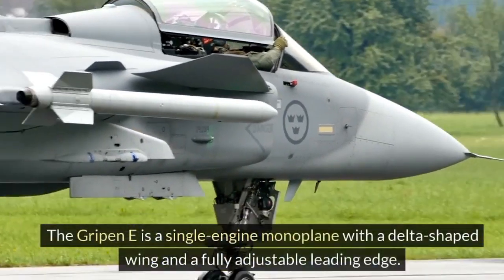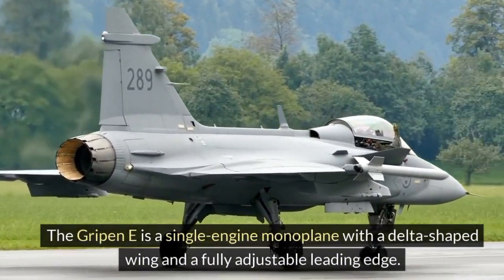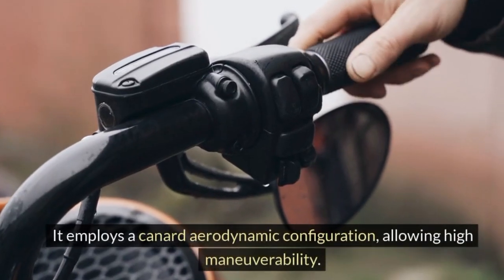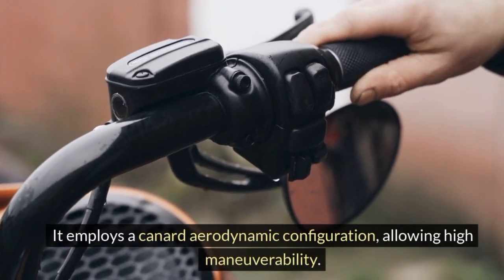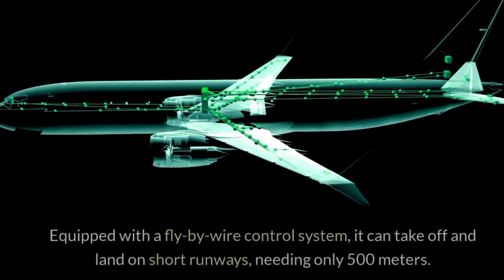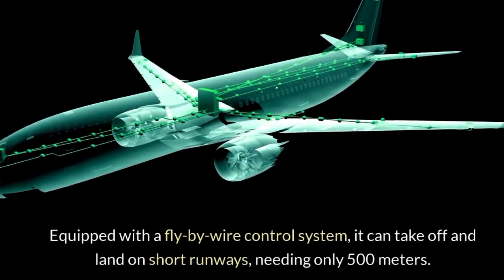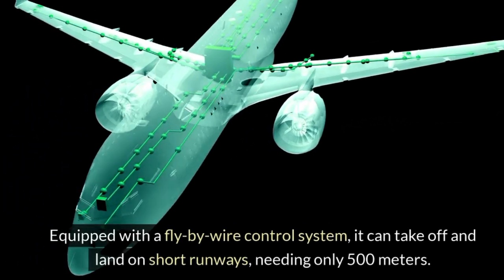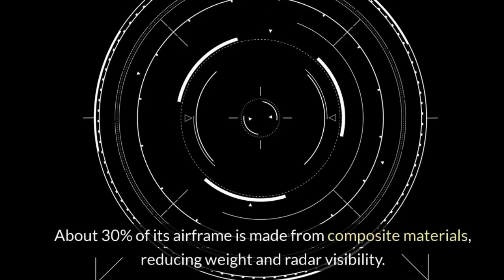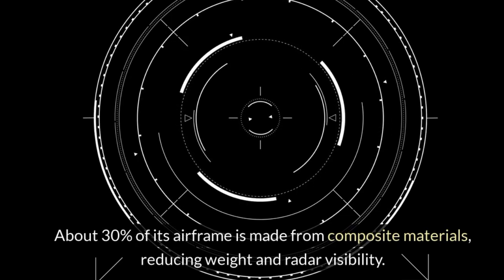The Gripen E is a single-engine monoplane with a delta-shaped wing and a fully adjustable leading edge. It employs a canard aerodynamic configuration, allowing high maneuverability. Equipped with a fly-by-wire control system, it can take off and land on short runways, needing only 500 meters. About 30% of its airframe is made from composite materials, reducing weight and radar visibility.